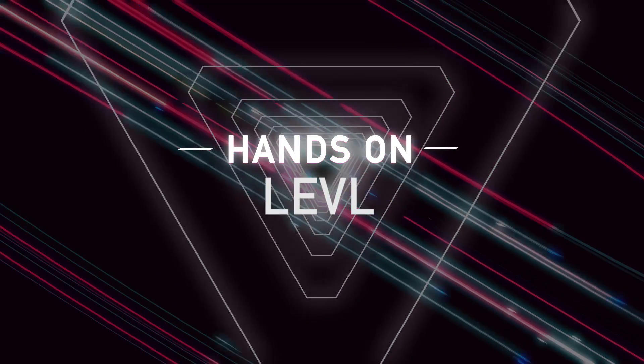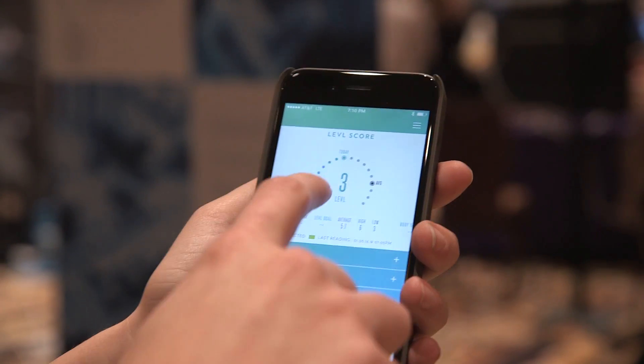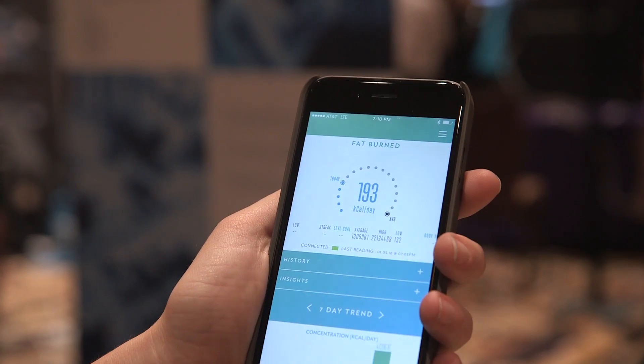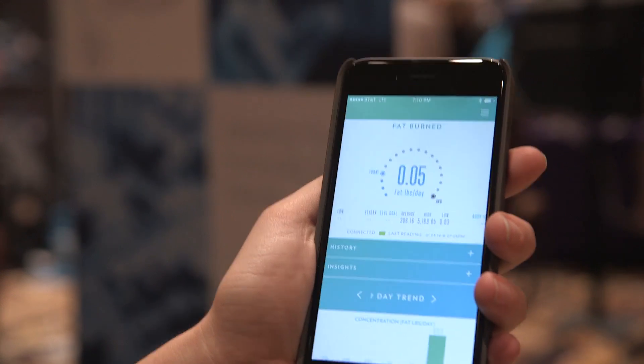There's a corresponding app that'll tell you how much fat burning you've achieved each day. It'll give you a level, and if you want to learn more about that, you tap on it, and it gives you the parts per million of acetone in your breath, the amount of calories you burn each day, and the pounds of fat you burn each day.